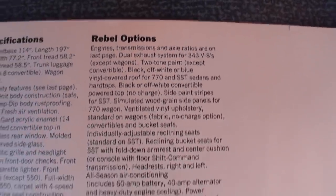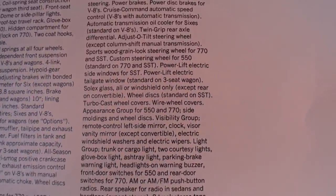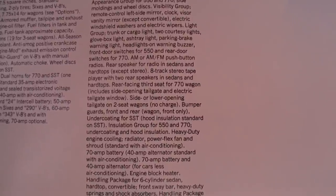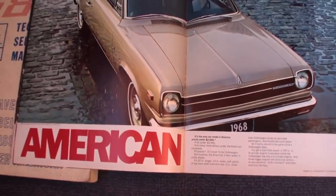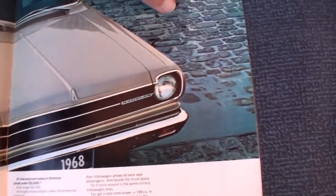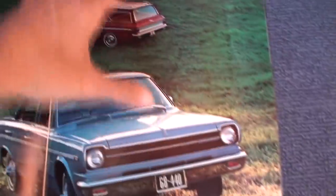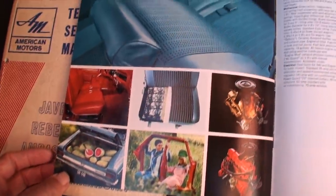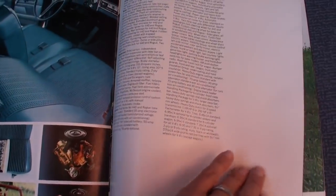Here are the Rebel specifications, and here are the Rebel options — you can pause on those. On the photo on the left, they did make a few four-speeds. I know of one — I think there are four known four-speed convertibles out there. And as you said, this was the last convertible AMC made, only made it in the Rebel. In earlier years you could get the convertible in the American and the Ambassador, but for '68 it was the Rebel only.